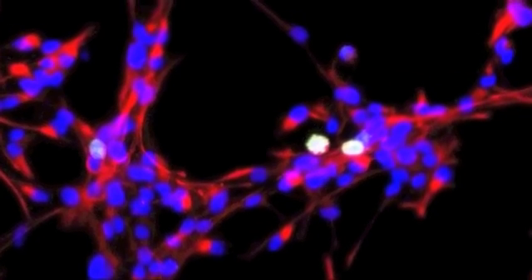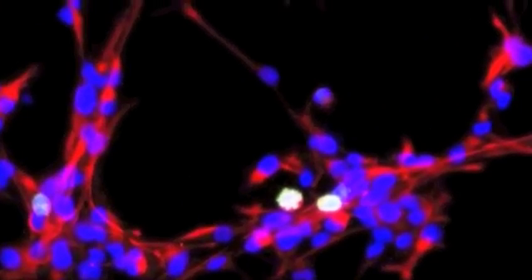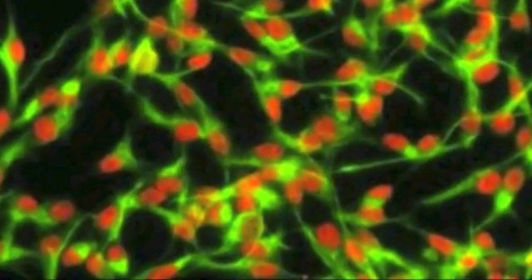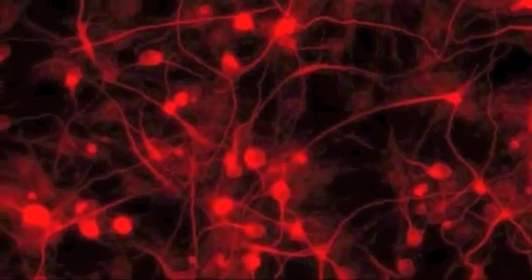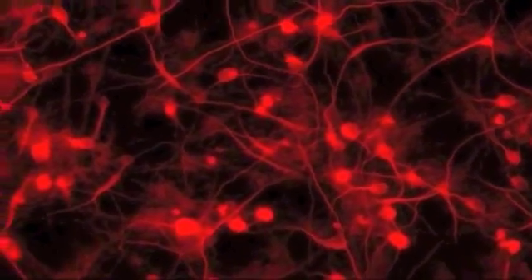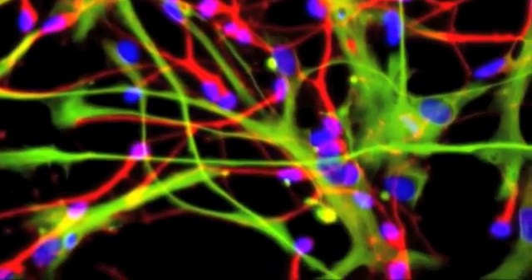Cells are very beautiful things when you see them down the microscope. Normally they're so minuscule we can't see them. Each type of cell has its own characteristic. Some types of cells grow together, very closely together, and form beautiful patterns. Other types of cells will move away from one another. Some cells become big, other cells are always very small. It depends on what type of cell they are.